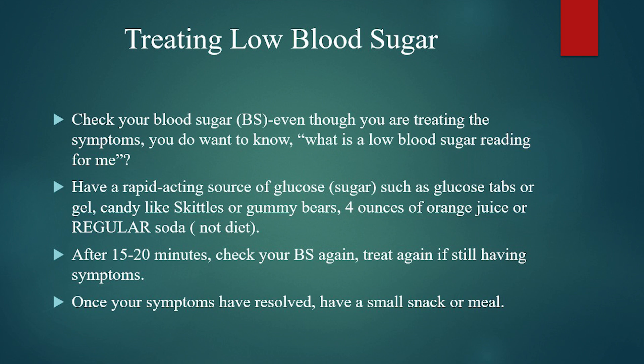Low blood sugar needs to be treated with a rapid-acting source of glucose or sugar. The easiest one to have with you at all times is glucose tablets or gel — these can be purchased over the counter at any grocery store or pharmacy. There's no special storage for them; you can keep some next to the bed, at work, in the car, in your purse or pocket. The other option is a small palmful — not a handful — of candy. This should be real sugary candy like gummy bears or Skittles. This is not the time to use chocolate, which has a lot of fat and will take too long to hit your bloodstream. Gummy bears, Skittles, and sweet tarts work really well.